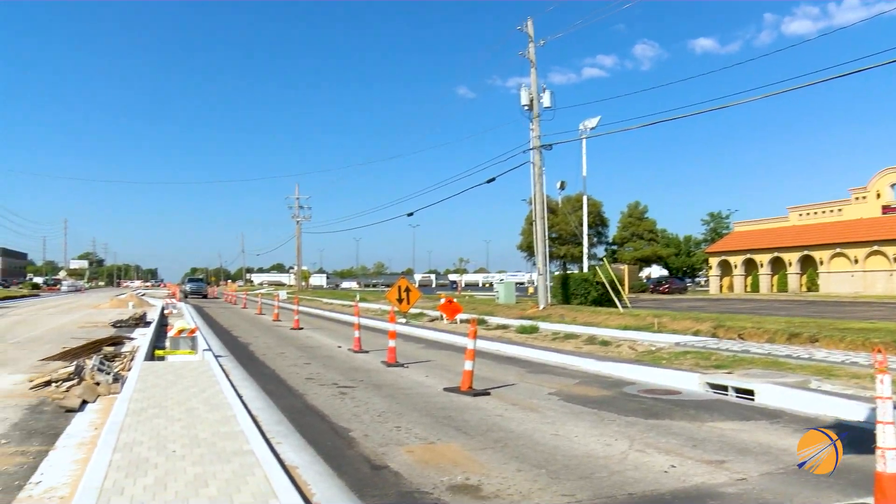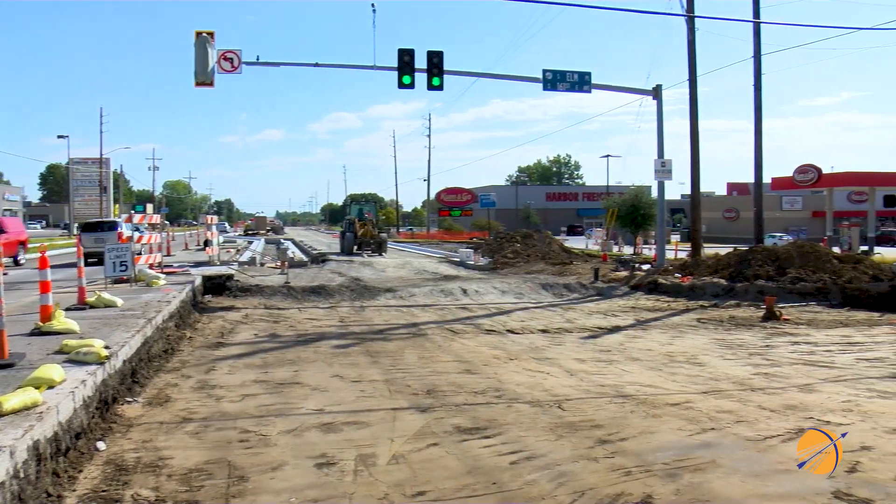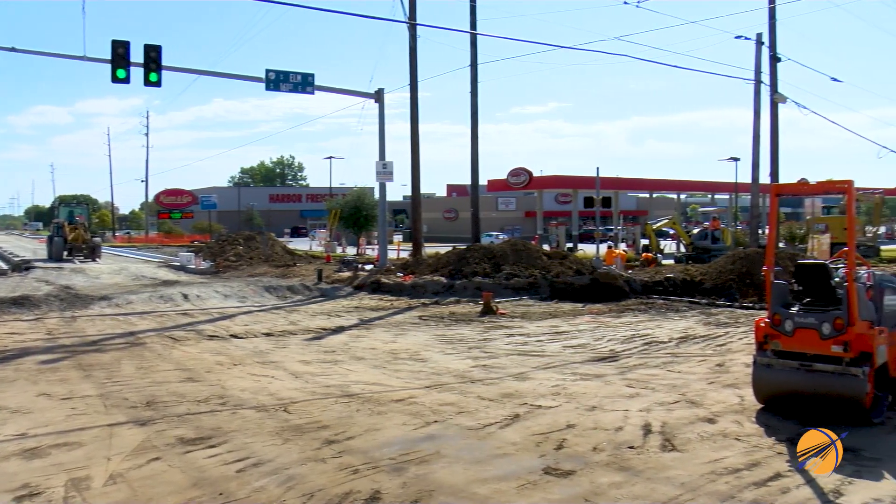Great news, Broken Arrow. The contractors finished the fourth month of the improvement project at the intersection of New Orleans Street and Elm Place and recently moved on to Phase 3. Hello, I'm City Manager Michael Spurgeon and this is the October report on the progress at New Orleans Square intersection.